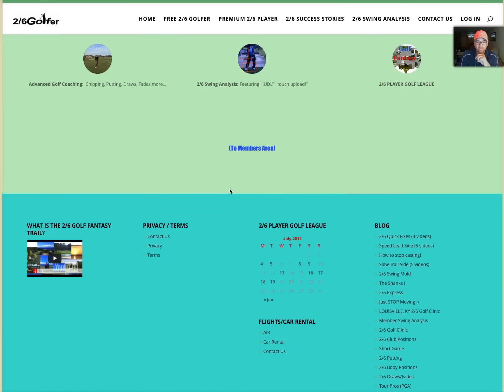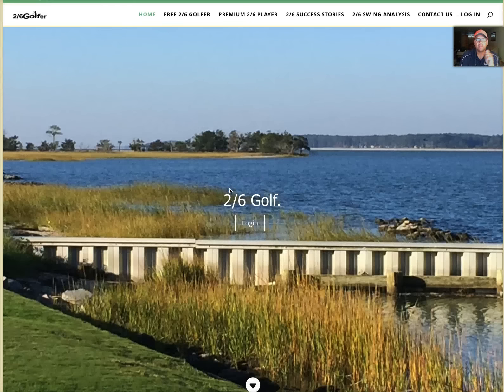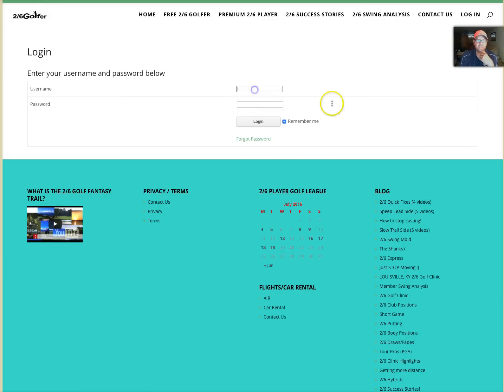I'm just scrolling down letting you see what you've already seen before. Here's where the magic happens. Let's say I come to the site and I'm not signed in. Up here I've got my pages on the main menu and I'm going to hit Login.